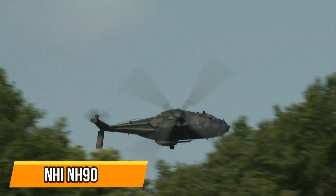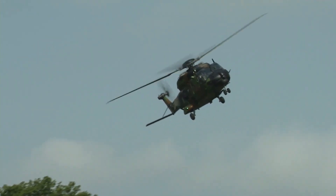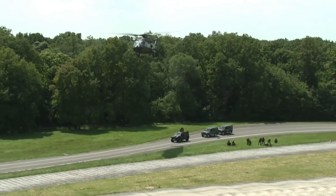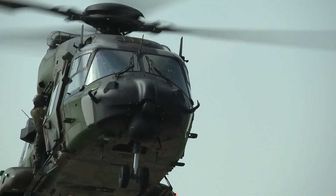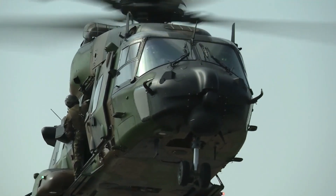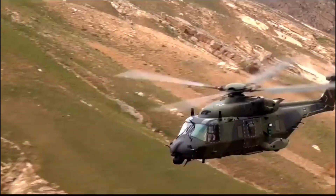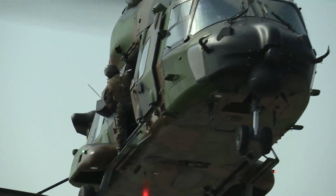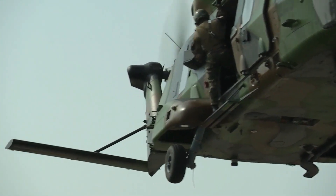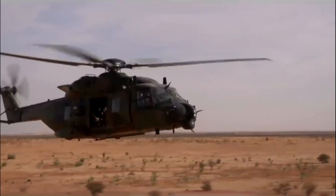NHI NH-90 — the NATO standard helicopter. The NHI NH-90 is a twin-engine multi-role helicopter designed and built by a consortium of European aerospace companies. It has been adopted as the NATO standard helicopter by many militaries worldwide. The NH-90 can transport up to 20 troops or 9,000 kilograms of cargo and can be armed with various weapon systems. It has a top speed of 315 kilometers per hour and a range of up to 1,380 kilometers.